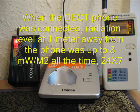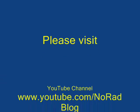When the DECT phone was connected, radiation level at 1 meter away from the phone was up to 8 mW per square meter at all times — that means 24/7. That's all for now. Please visit us on the web.